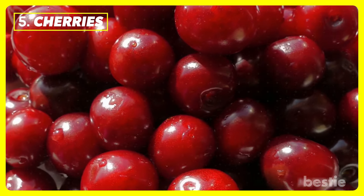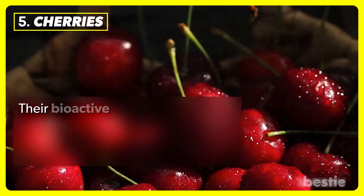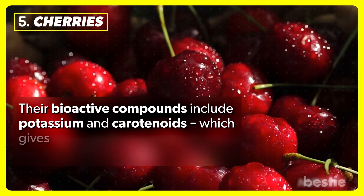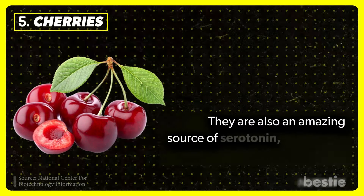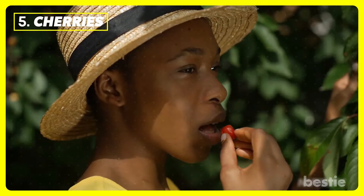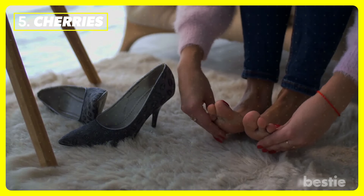Cherries. Cherries are a low-calorie, nutrient-dense fruit. Their bioactive compounds include potassium and carotenoids, which give the fruit its vibrant red color, along with fiber among other things. They are also an amazing source of serotonin, a chemical responsible for happiness. Eating cherries lowers the risk of gout and flare-ups by cutting down uric acid.